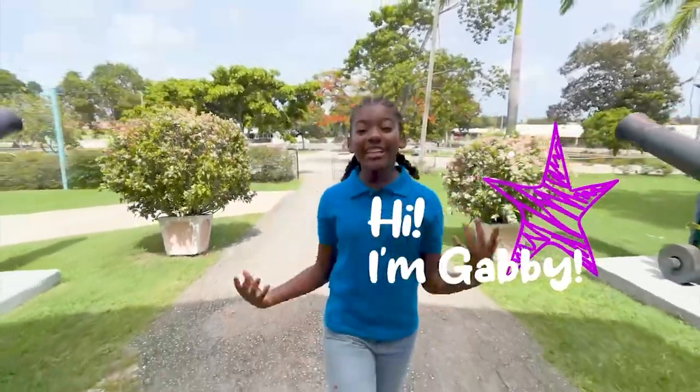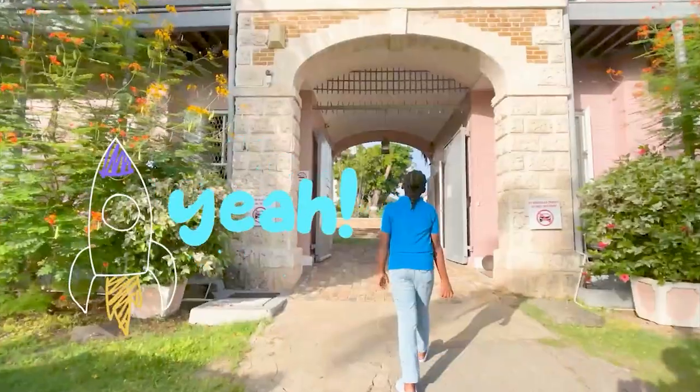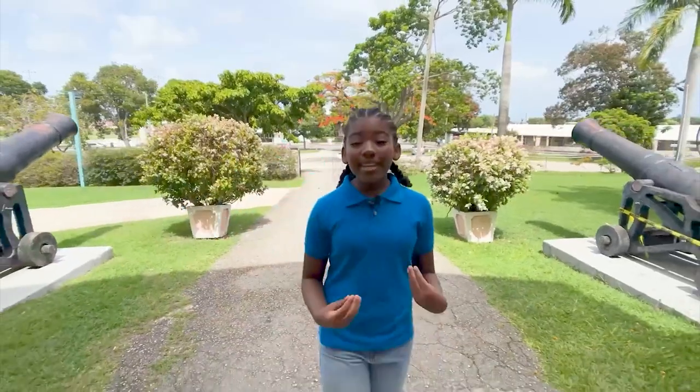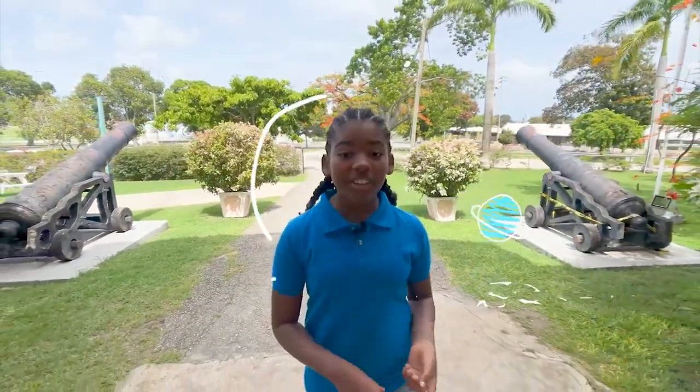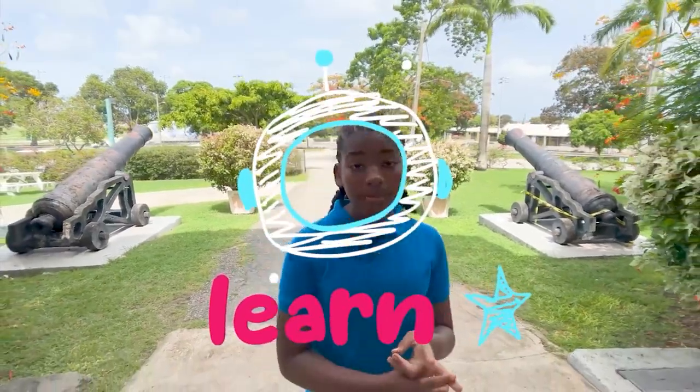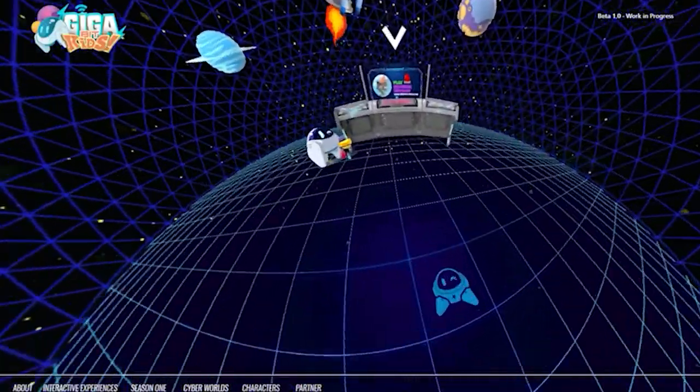Hi, I'm Gabby, and you're watching Gigabit Kids. Gigabit Kids is an incredible new virtual world where kids and parents can learn about cybersecurity, how to prevent bullying, fun facts about Barbados, and so much more.